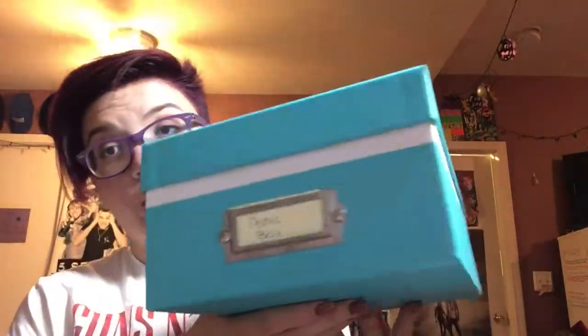Hey guys, so today I was just restocking what I'm about to show you and I decided I was going to make a video on it to help other people, because when I was making mine I found it a little difficult trying to decide what to put in there. We're going to be talking about what I like to call panic boxes — but they're coping boxes — like if you're having an anxiety attack, a panic attack, or a really rough day mentally or even physically.